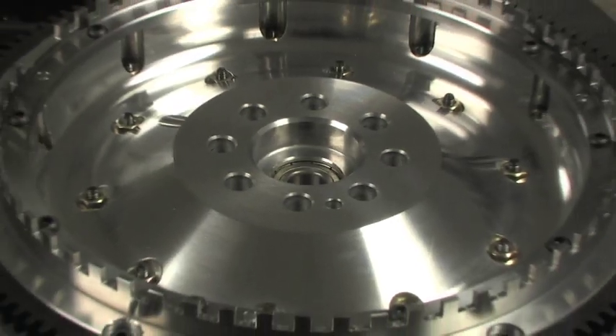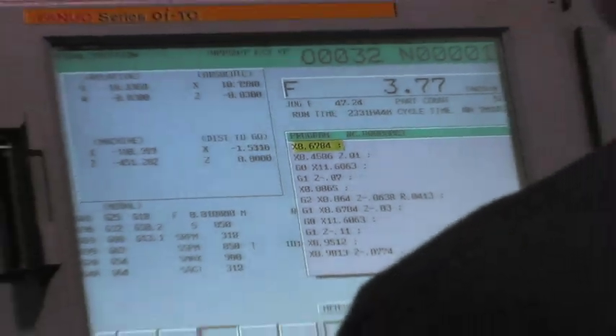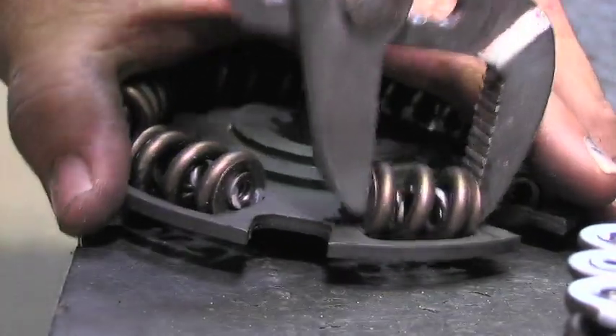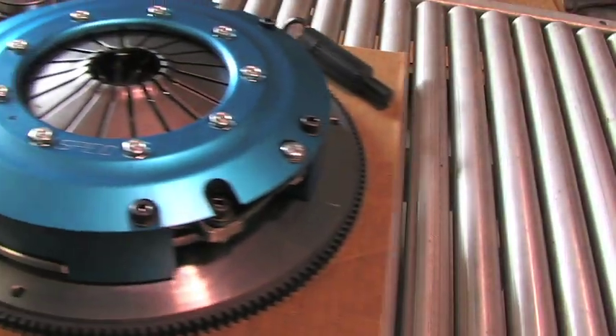Building a performance clutch is all about good materials and accurate machining. Spec Clutch uses CNC machining to precisely manufacture both the clutch and flywheels. Then the clutches are hand-prepared and assembled by experienced builders. The key is quality control, as each clutch goes through balancing and quality control checks before it's shipped to the customer. In-house manufacturing gives us total control over quality and greatly improves lead time.